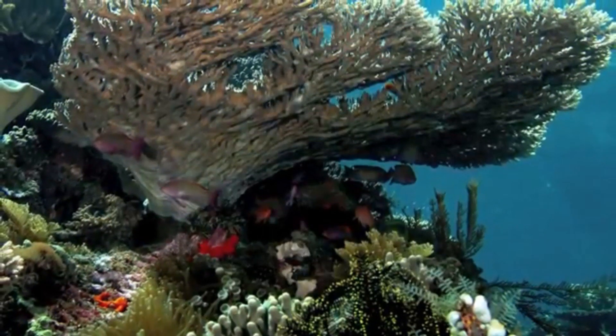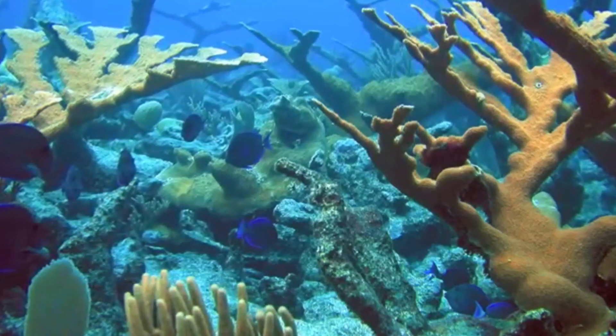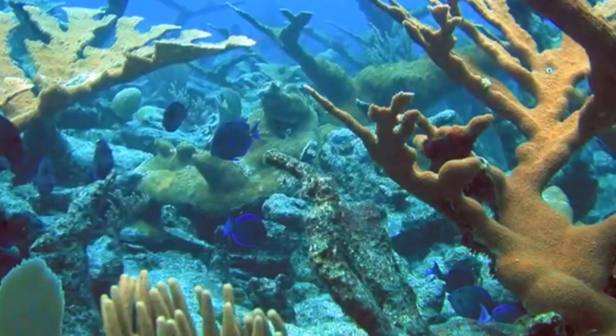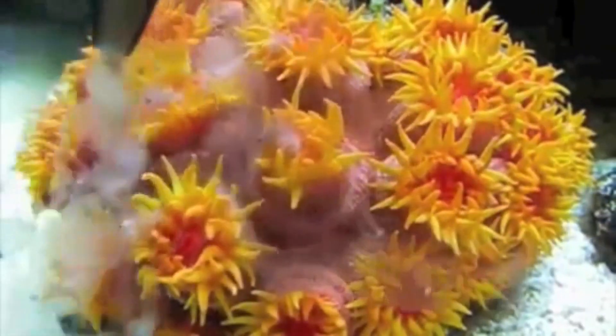They may be solitary or colonial and they may or may not have an exoskeleton. This is a Sun coral. Like most other anthozoans, it is a substrate feeder.